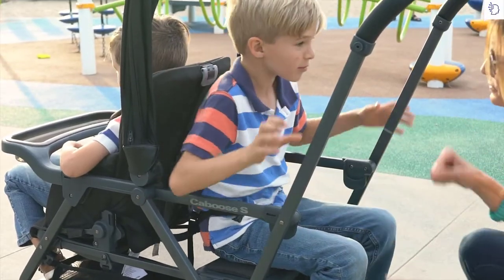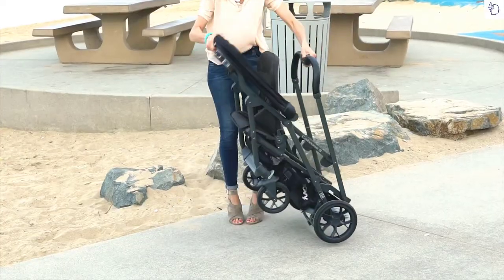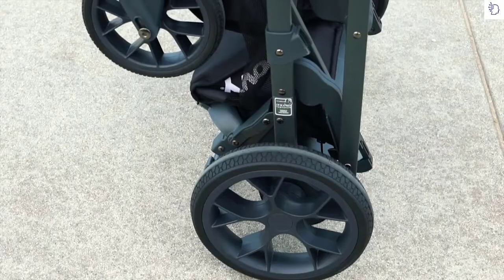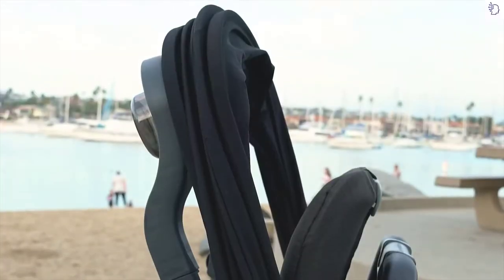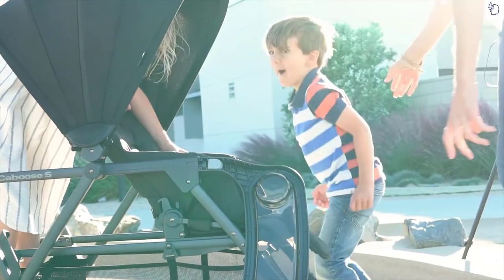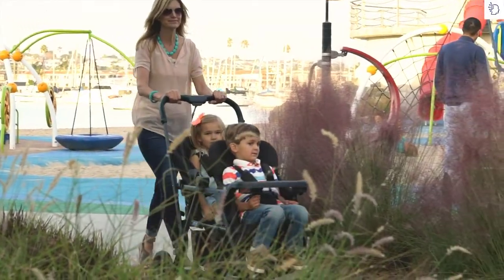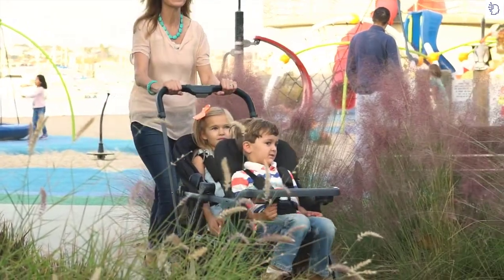Empower your oldest with the freedom to sit, stand, or stroll whenever they're ready — no more laying on the dirty floor. The Caboose S can stand independently on its own when folded. Other trays get kicked by tiny feet on the way in and out, but ours swings out of the way. The add-on rear seat is perfect for littles who aren't quite ready for the bench seat.